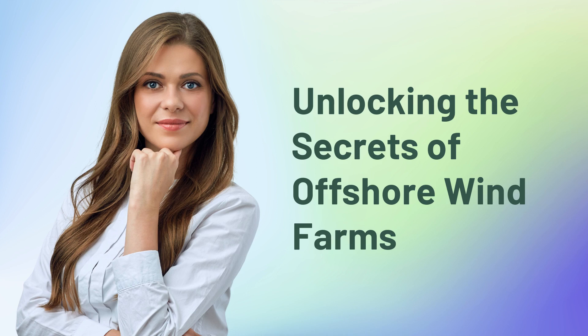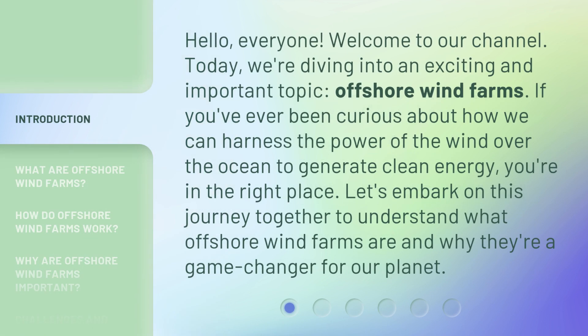Unlocking the Secrets of Offshore Wind Farms. Hello everyone, welcome to our channel. Today we're diving into an exciting and important topic: offshore wind farms. If you've ever been curious about how we can harness the power of the wind over the ocean to generate clean energy, you're in the right place. Let's embark on this journey together to understand what offshore wind farms are and why they're a game changer for our planet.